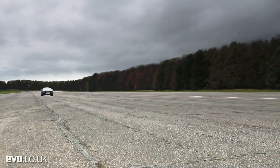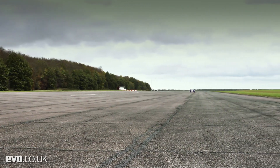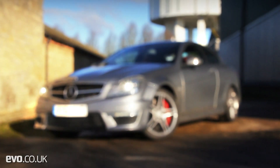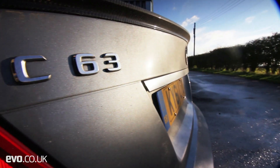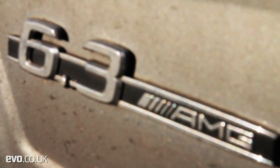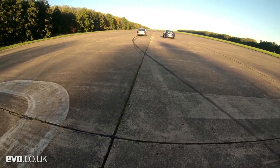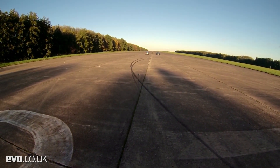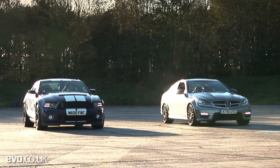This is the main runway at Bruntingthorpe, and there's not even the mildest of bends ahead of the standard A. All it needs to do is beat this European version of a muscle car over the next thousand metres. The Mercedes C63 AMG Coupe might have only 451bhp and 442lb ft of torque, but it counters with a swift-shifting 7-speed auto compared to the Mustang's manual, so it should be close.